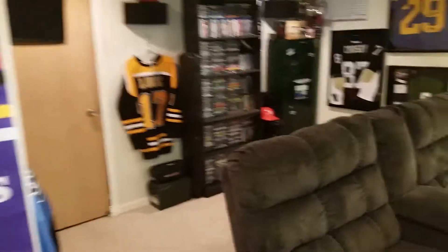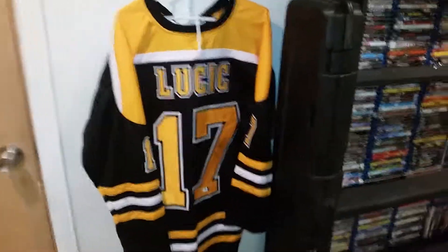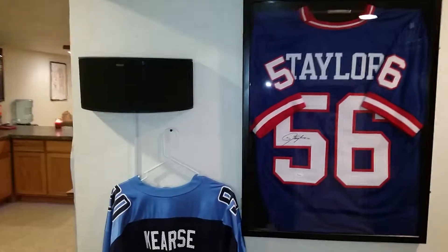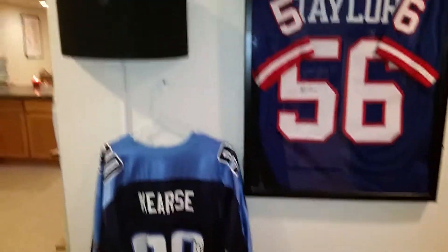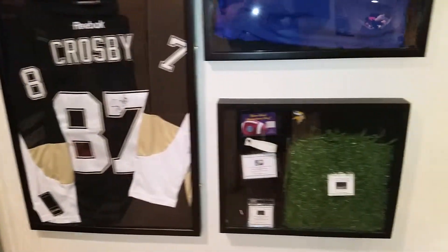Got a loveseat and recliners in the back. We've got a Luchik jersey autograph, Lawrence Taylor, and I got that Javon Clunie autographed jersey for like eight bucks — not worth spending sixty dollars on a frame for it. Some more surround sound speakers here, Dickerson autographed jersey, and a Crosby autographed Penguins jersey.